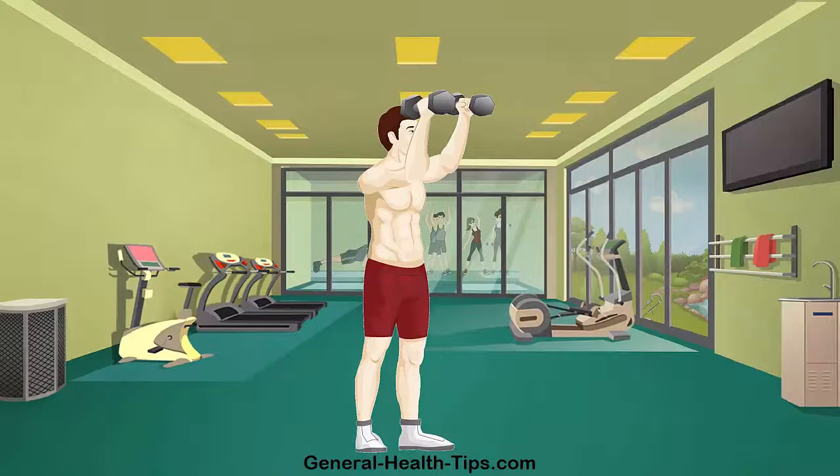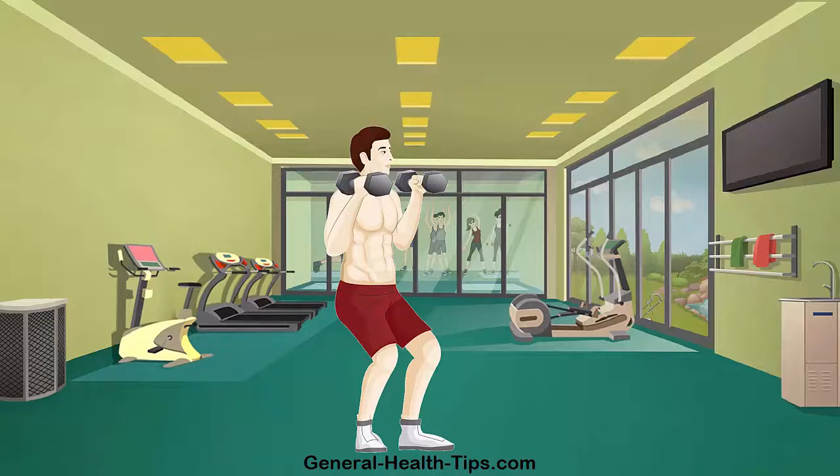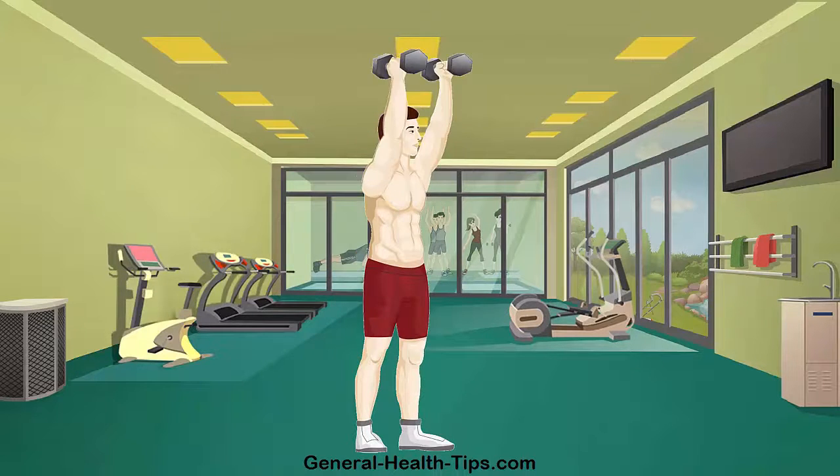The overhead shoulder press builds upper body and core strength and strengthens the shoulder. Real life applications include throwing, pushing, body stabilization, strength to overcome inertia, holding a child over your head and overall shoulder strength for any lifting, reaching or carrying.